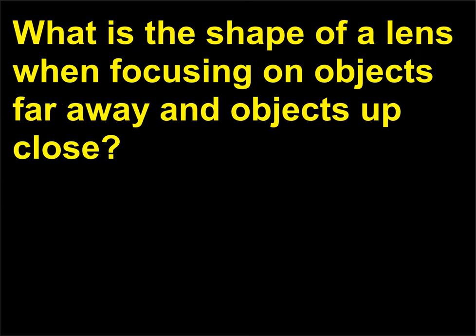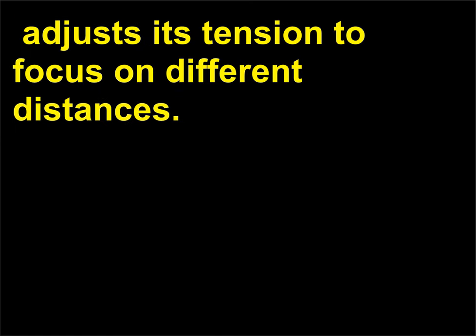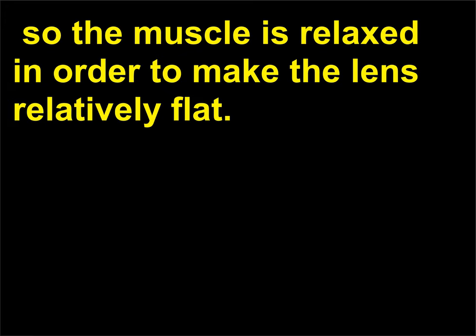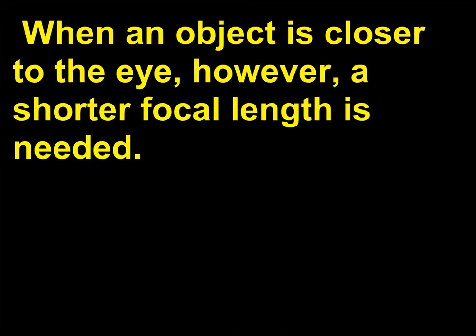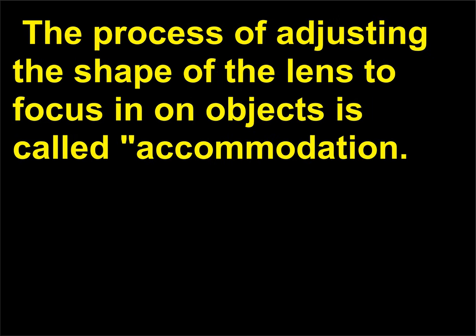What is the shape of a lens when focusing on objects far away and objects up close? The ciliary muscle, responsible for changing the shape of the lens, adjusts its tension to focus on different distances. When focusing on objects far away, the lens needs a large focal length, so the muscle is relaxed in order to make the lens relatively flat. When an object is closer to the eye, a shorter focal length is needed. The ciliary muscle contracts, reducing the focal length of the lens by making it more spherical. The process of adjusting the shape of the lens to focus in on objects is called accommodation.